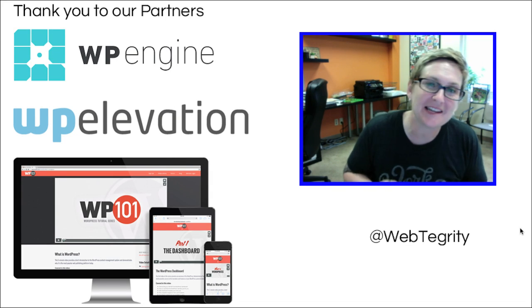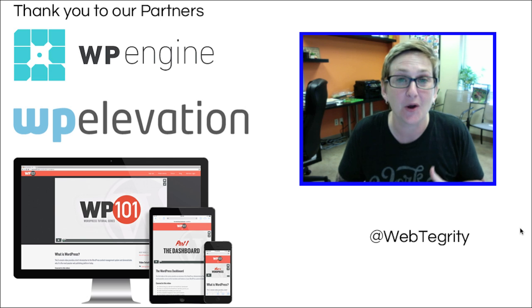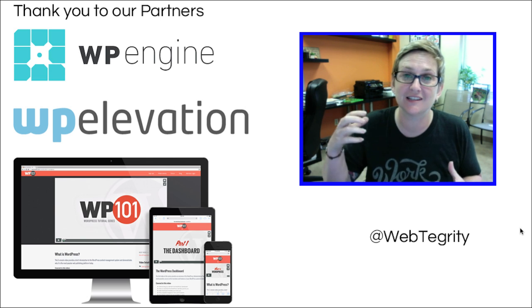Hey, hey, hey, y'all. Welcome to another WordPress Wednesday.